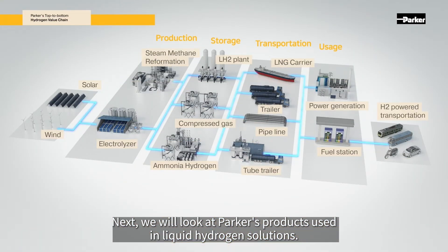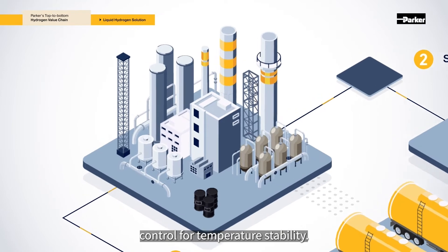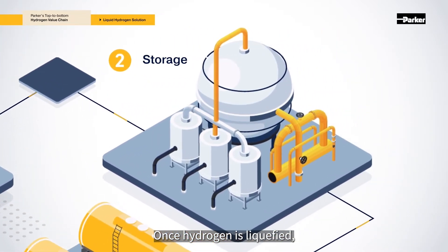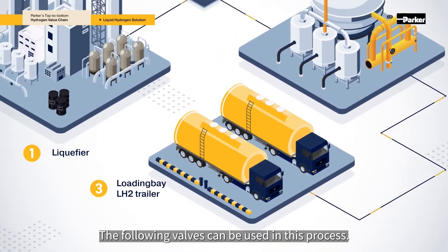Next, we will look at Parker's products used in liquid hydrogen solutions. The liquid hydrogen process highly requires control for temperature stability. Once hydrogen is liquefied, it needs to be kept at cryogenic temperatures. The following valves can be used in this process.